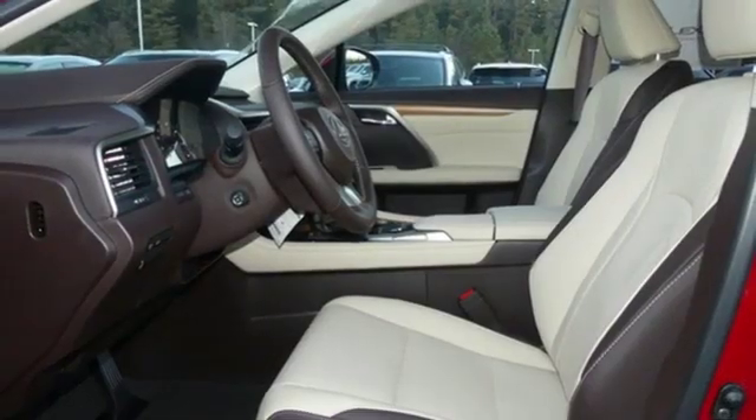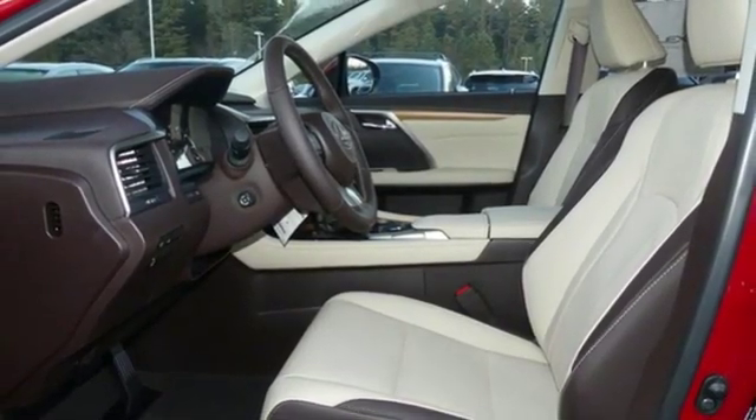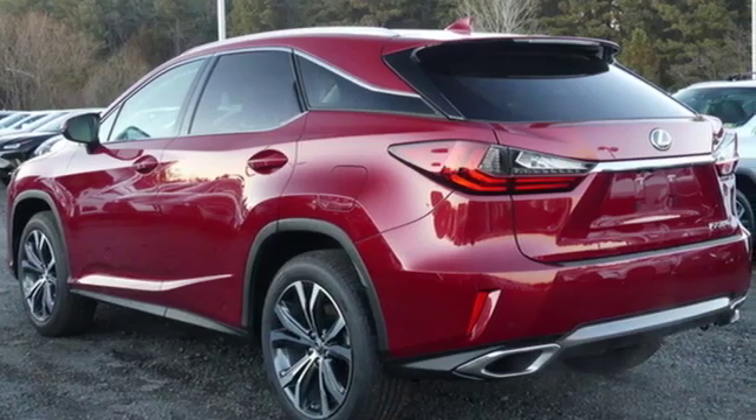Wireless phone connectivity, dual zone climate control, auto dimming rearview mirror, and power heated mirrors.